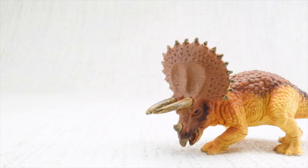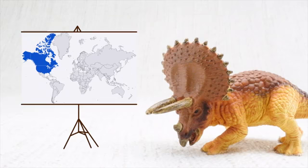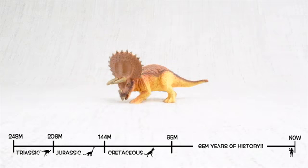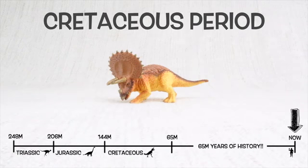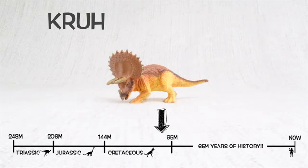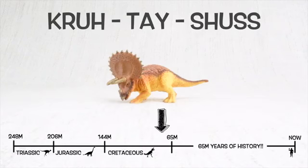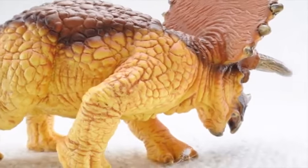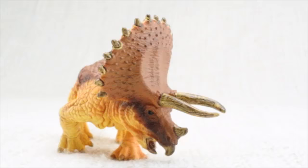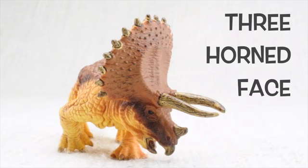Triceratops was found in North America. It lived about 68 million years ago in the late Cretaceous period. Triceratops means three-horned face.